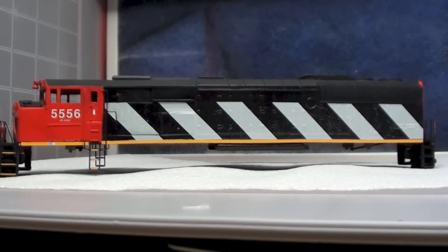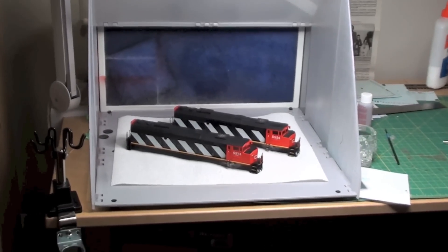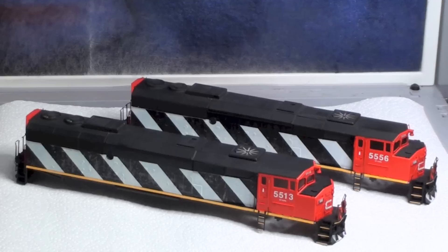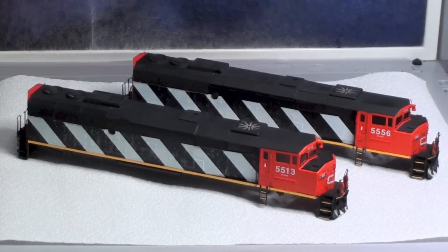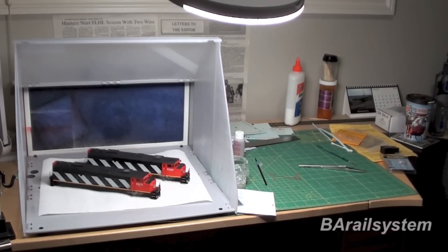That's everything for this month, guys - that's up to mid-December. Really all my modeling time has been going towards completing these two units. It's been a long haul and I want to get them done and earning their keep downstairs on the layout. So I'm going to keep pushing ahead with these, and hopefully maybe by Christmas or New Year I'll have them running down the layout. As always, thanks a lot for watching and I hope you have a fun and safe holiday season.